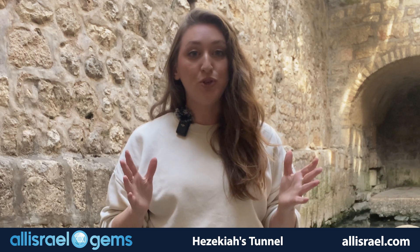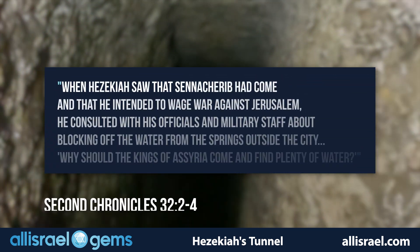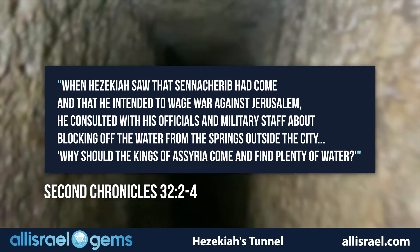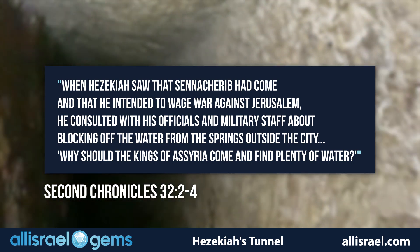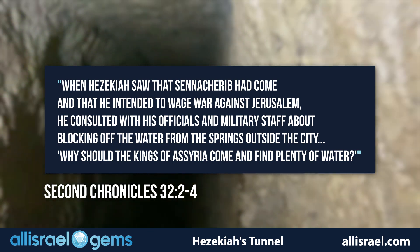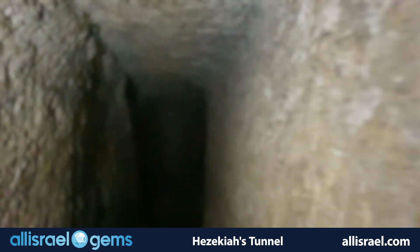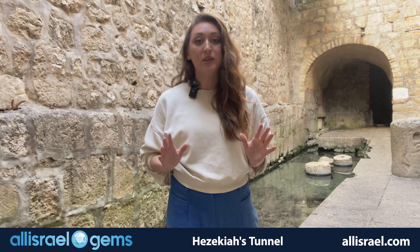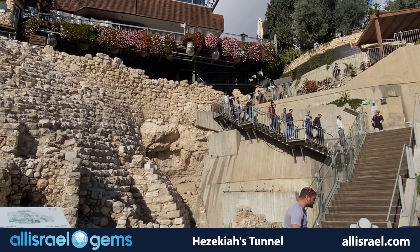2 Chronicles 32:2-4 provides even more context, explaining that when Hezekiah saw that Sennacherib had come and intended to wage war against Jerusalem, he consulted with his officials and military staff about blocking off the water from the springs outside the city — asking, 'Why should the kings of Assyria come and find plenty of water?' This wasn't just an engineering project; it was an act of faith and strategic brilliance that the Bible deemed worthy of recording for posterity.